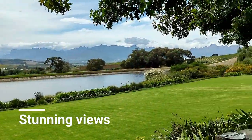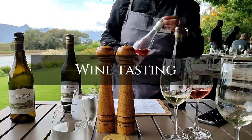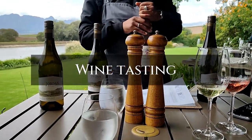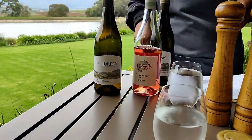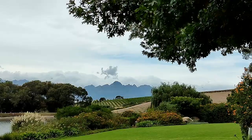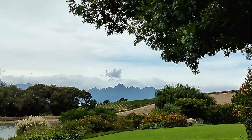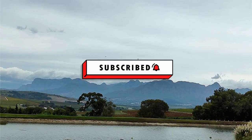Stunning, stunning views, guys — just like on the website! The wine tasting was very nice. We actually wish we hadn't eaten at the hotel, because the food here is so affordable and looks really tasty. So when you're here, make sure you come hungry. The views are just majestic — they are so stunning.